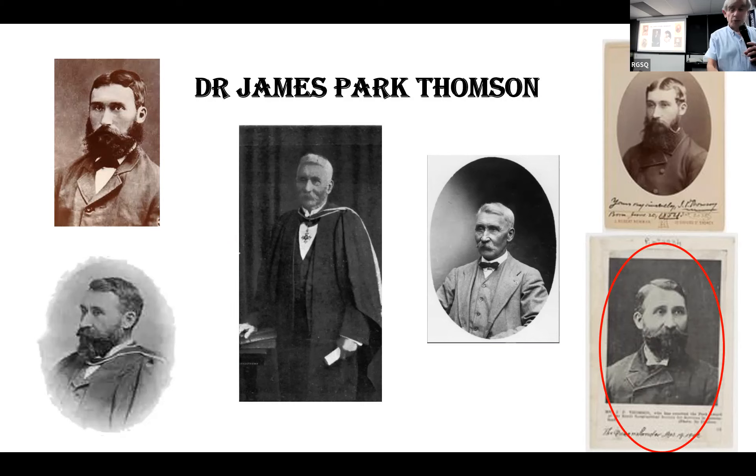My pleasure tonight is to launch the Society's new display cases, which fittingly focus on J.P. Thompson and an outline of his life and achievements, as mentioned by John earlier on.